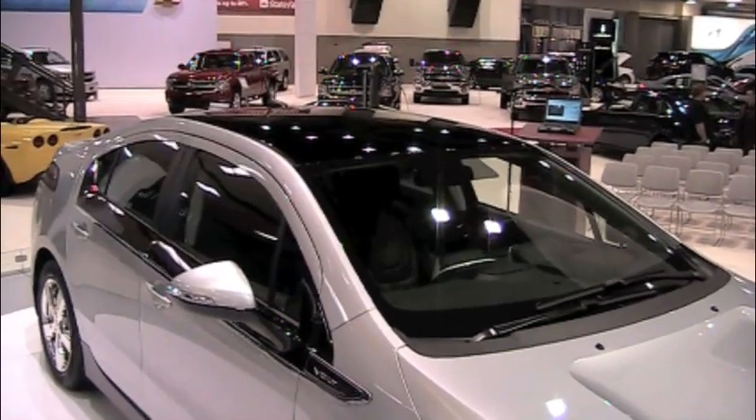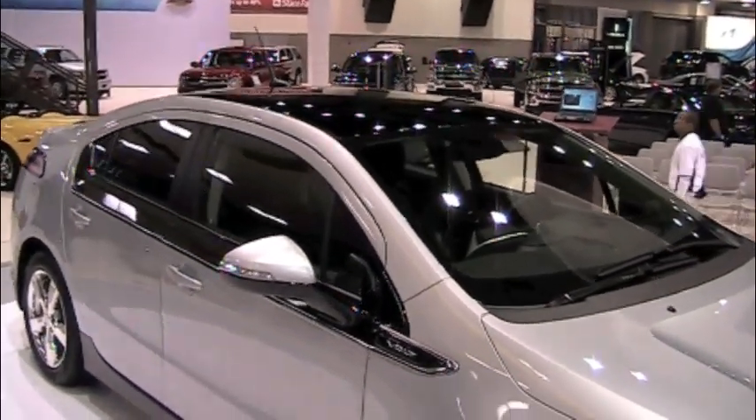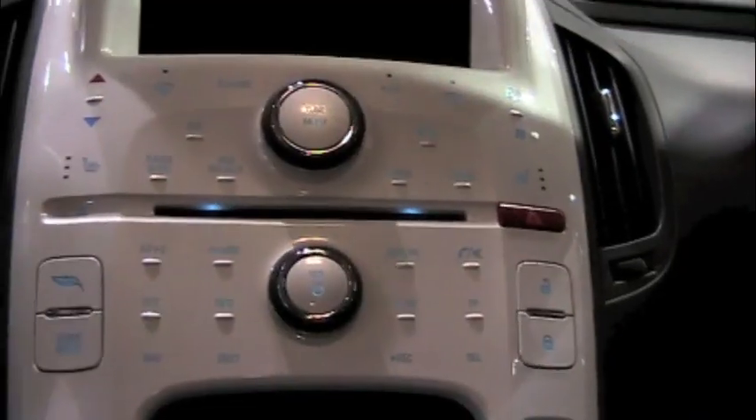The price tag is around $41,000, but it qualifies for the $7,500 federal income tax credit, and that drops the price to around $33,500.